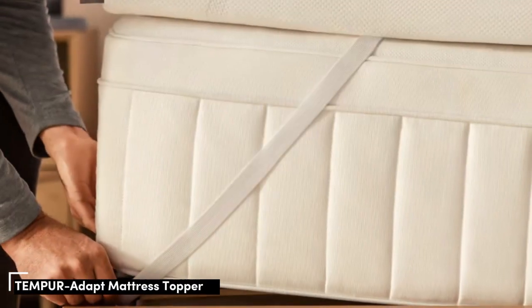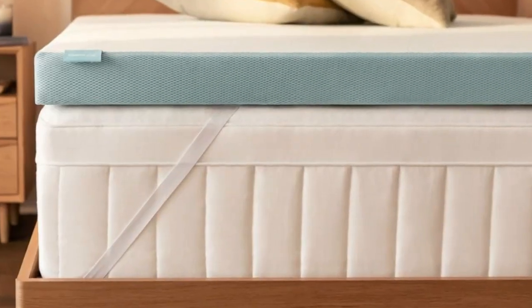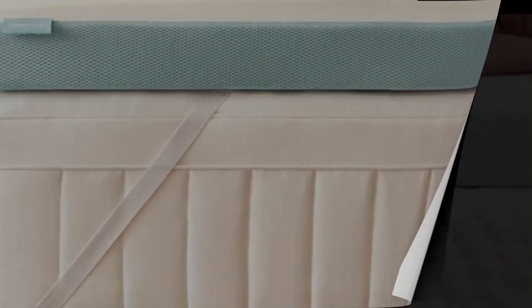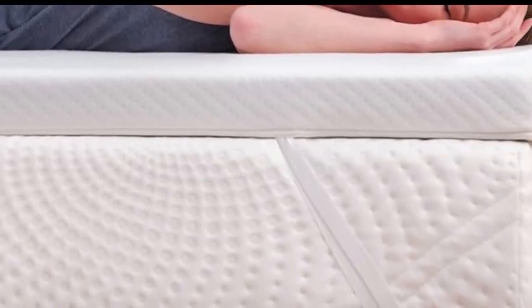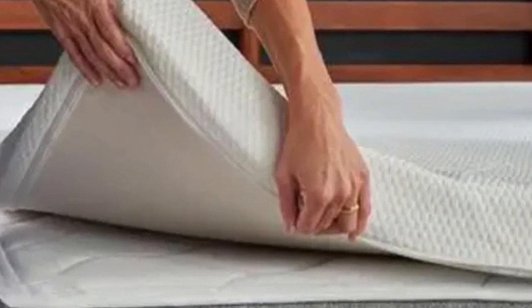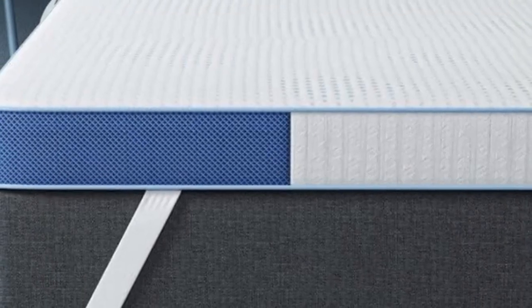Who it's best for: side and back sleepers weighing 230 pounds or less, co-sleepers with mattresses that feel overly responsive, and buyers who'd like to invest in a durable memory foam topper. Highlights: Tempur memory foam's dense composition ensures even contouring and above-average longevity.